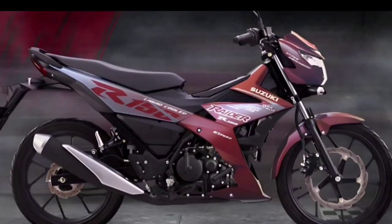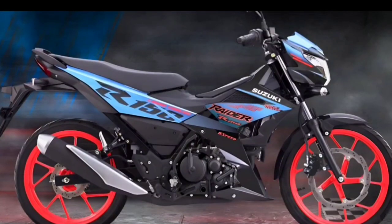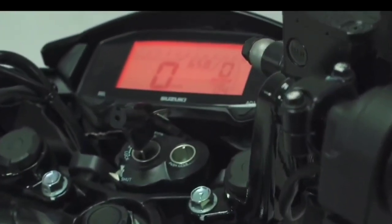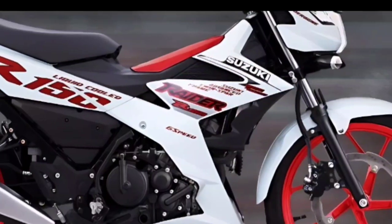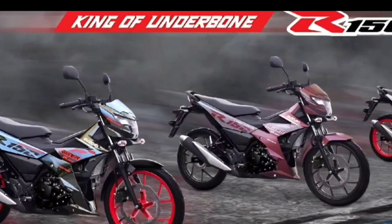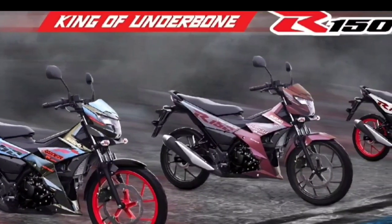Performance of the 2023 Suzuki Raider FI delivers 13.6 kilowatts at 10,000 RPM, while peak torque reaches 13.8 Newton-meters at 8,500 RPM. This makes it the most powerful compared to the 2022 Yamaha MX King 150 or Honda Sonic 150, wrapped in sportier styling with improved engine components.